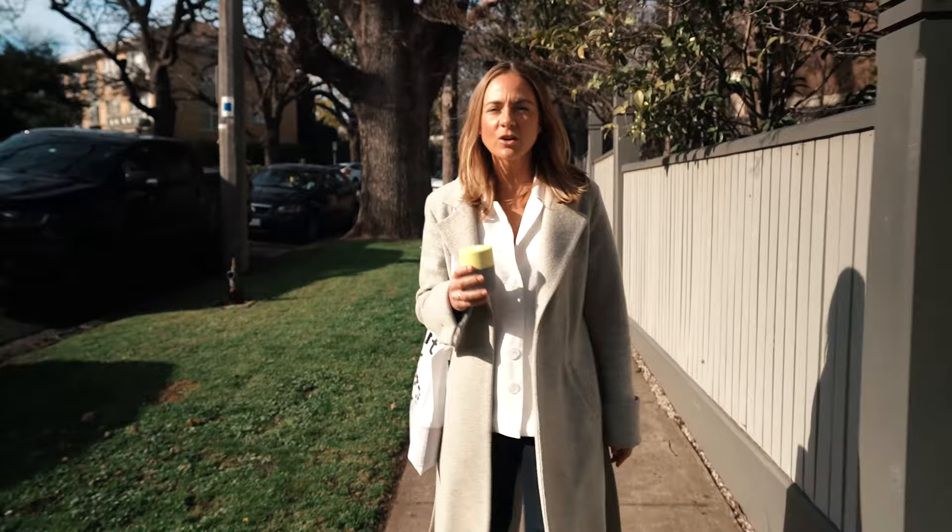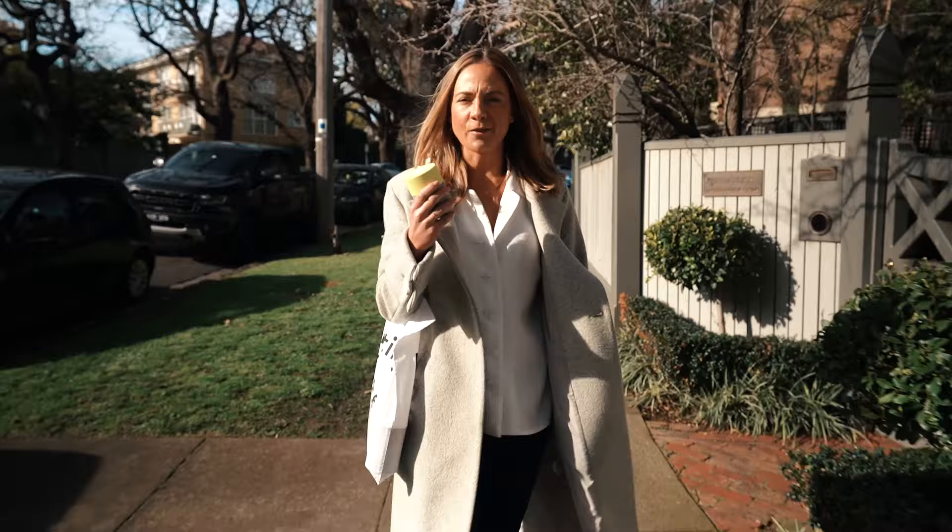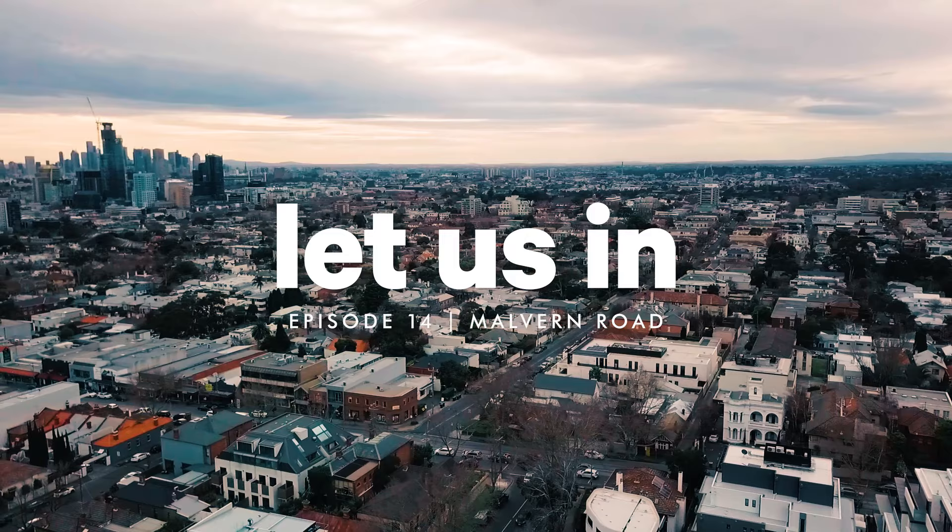Welcome to Let Us In, a time where we get to break and enter into other people's homes without the fear of going to prison for the next four to five years. In about five seconds I'm going to be walking through a luxury apartment in one of the most enviable locations in Melbourne. I've been to Hawkspoon Village, I've got my coffee — I'll see you on the inside.